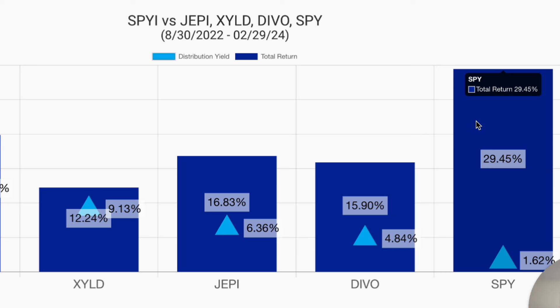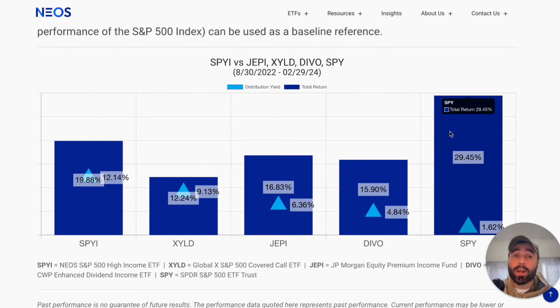The plain S&P 500 — without a high dividend, maybe about a 1% yield — is up 29.45%. But if we're going for income, we're not going to trade income for upside growth potential. With SPYI you kind of get the best of both worlds, and their distribution rate is 12.14%. It's a great holding for S&P 500 exposure.